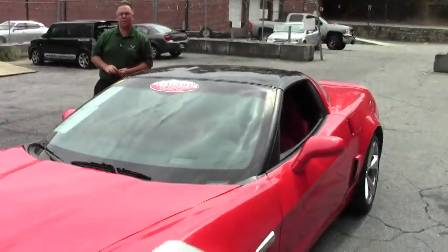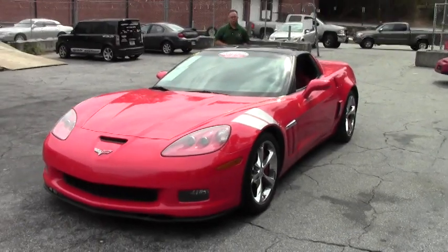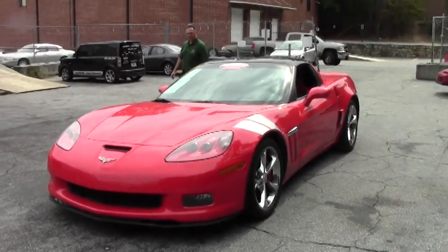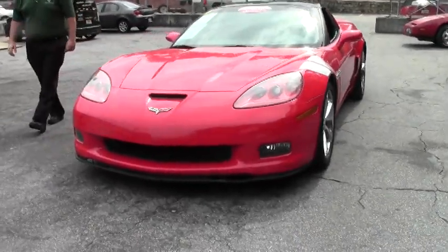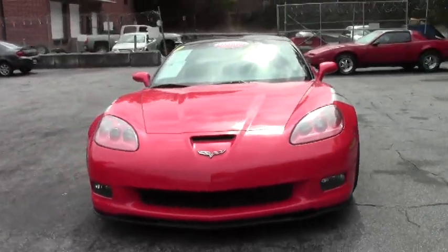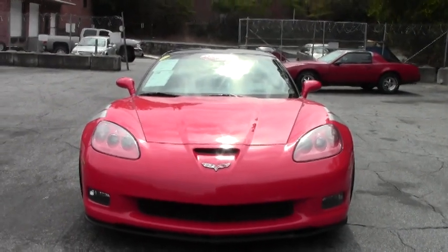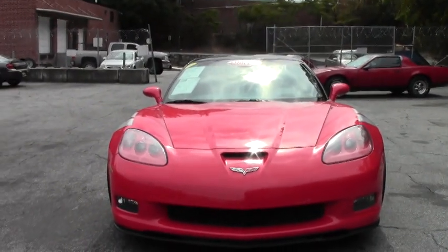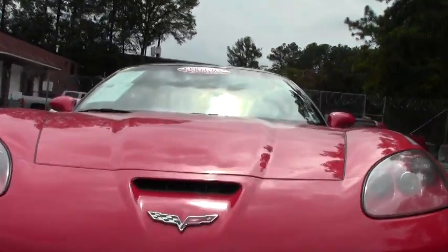Welcome to BioVet folks. Today we're going to take a look at an absolutely gorgeous 2011 Grand Sport Coupe Automatic. This car has 31,000 miles on it. It is considered a loaded car, having the navigation, dual zone climate control, heated seats, and it does have a cat-back performance exhaust.